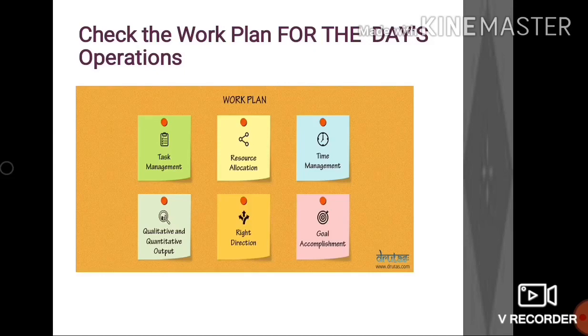To begin with, let's first check out the work plan for the day's operation, such as the target for the day, important tasks assigned, reservations and appointments for the day, etc.